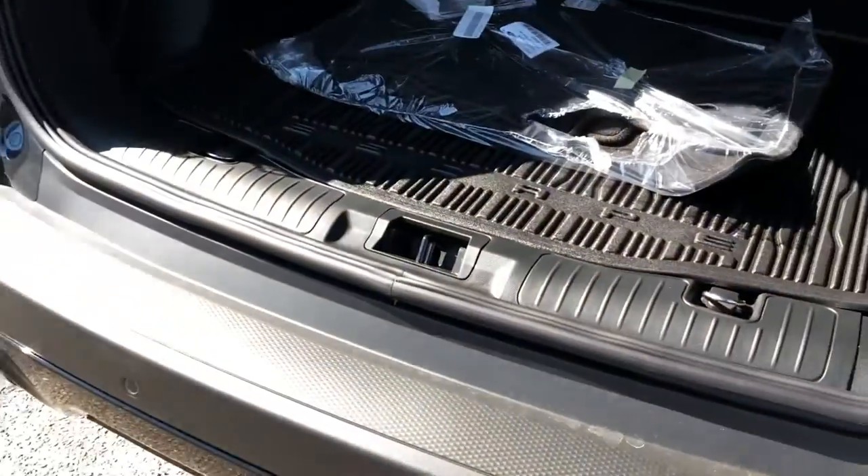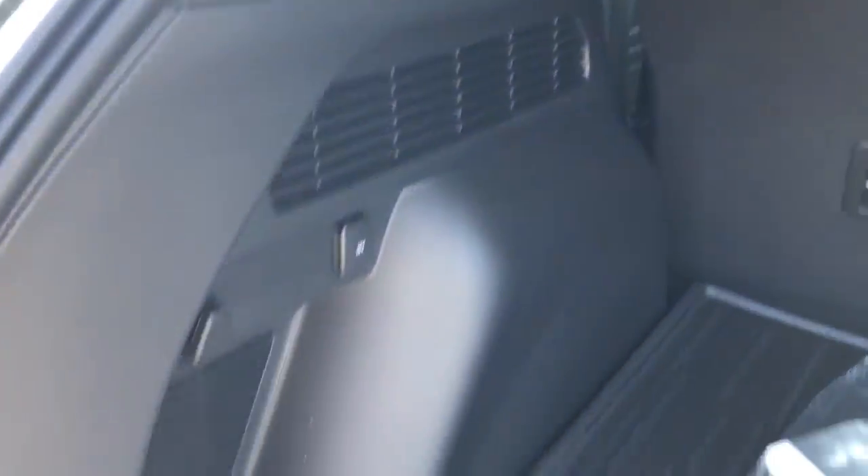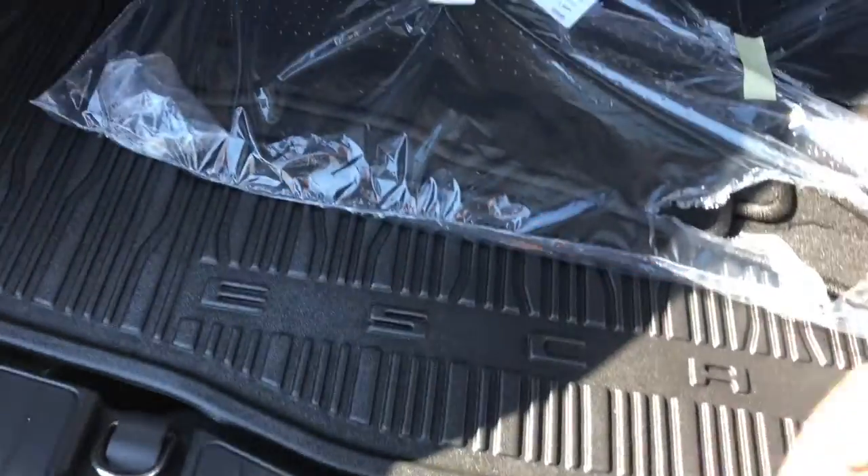Let's take a look at the trunk. It is a manual lift gate — it opens up and provides a generous trunk space. It does have a rubber floor mat to protect the floor, as well as a 12-volt outlet.